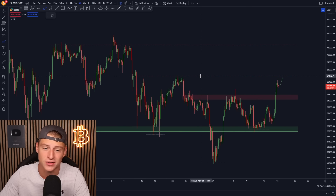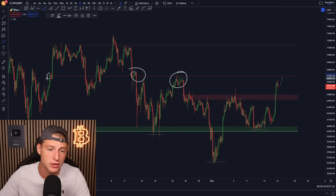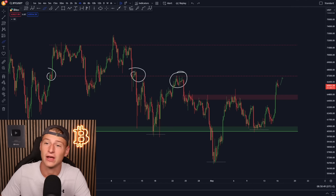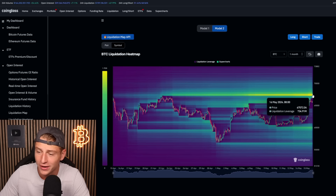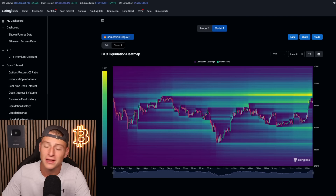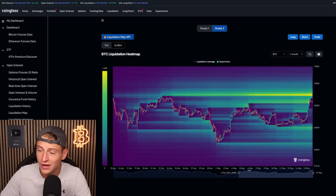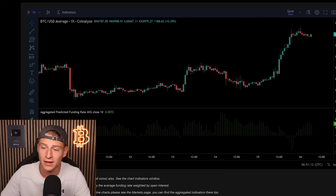$67,000 has previously provided massive resistance for Bitcoin, and also big support. Extending this level, you can see it was the turning point for an even more significant rally and where Bitcoin found support. This is going to be an important level. Looking at the liquidity on the market, the majority is being built up around $67,500. More than $2.5 to $3 billion worth of Bitcoin short liquidations are going to take place once Bitcoin hits $67,000 — quite an important level.